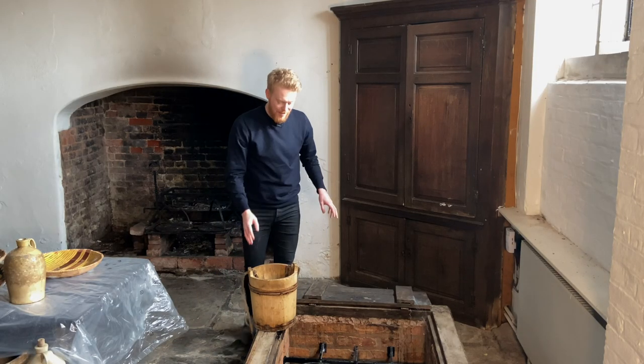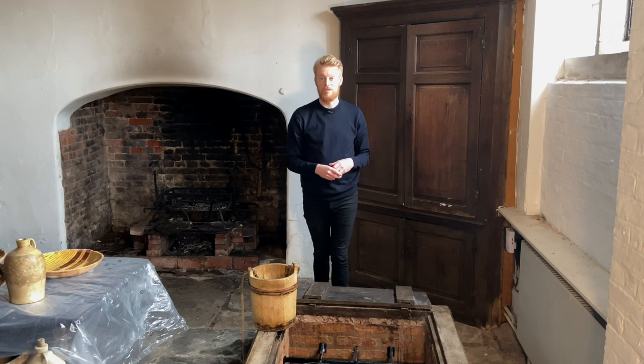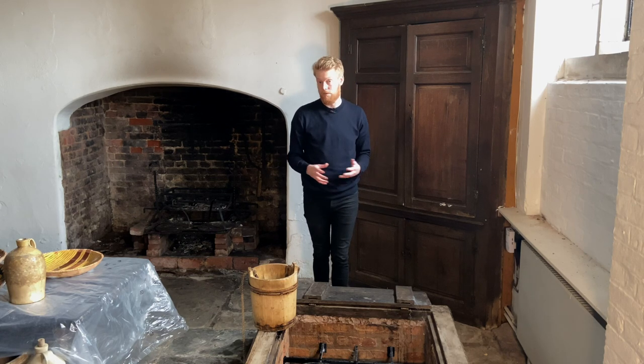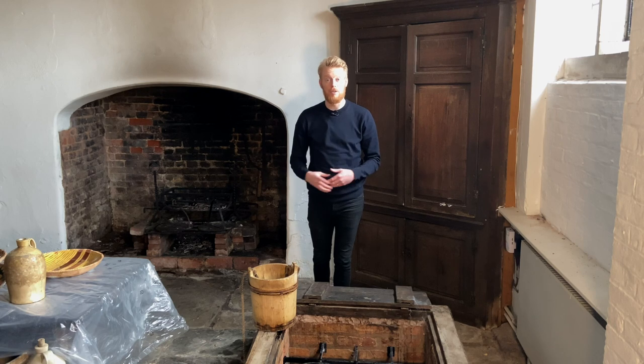It's not bad, is it? We have to remember that water in the Elizabethan period was still relatively dangerous to drink, but of course this has been filtered, so they may well have been using this for drinking water. And of course you'd use the water for things like cleaning, doing the laundry, and having a bath as well.